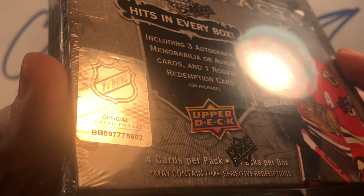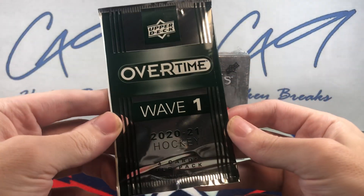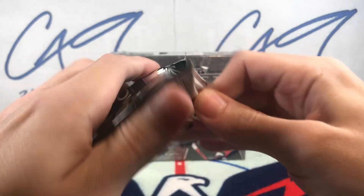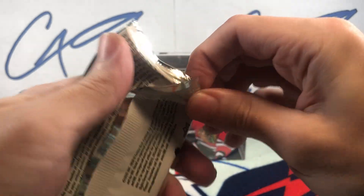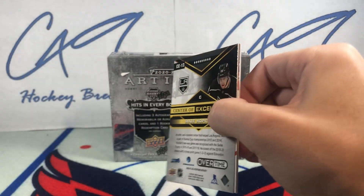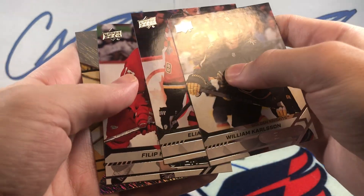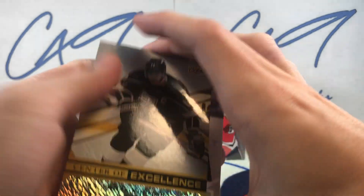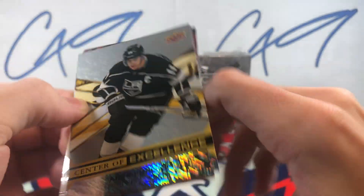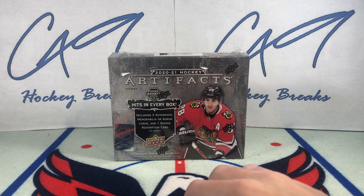We've got box number 602, but before that we will open our Overtime Wave 1 Bonus Pack. And all we got is a Center of Excellence on the Kopitar, so nothing to report from the Overtime Pack.